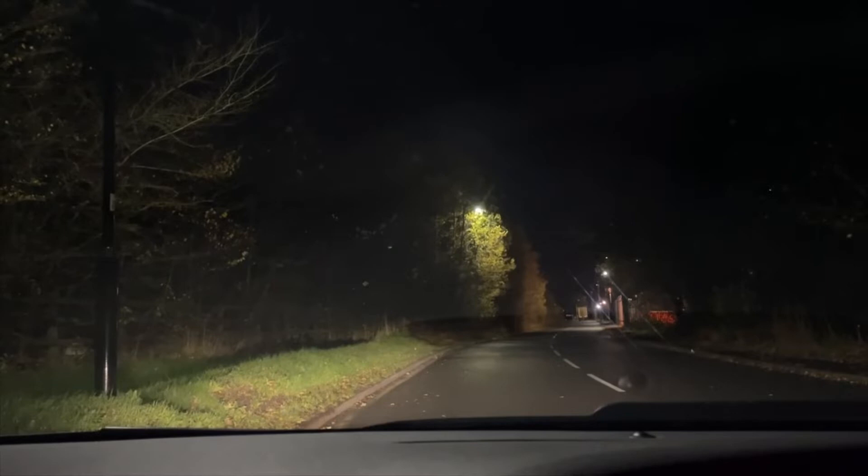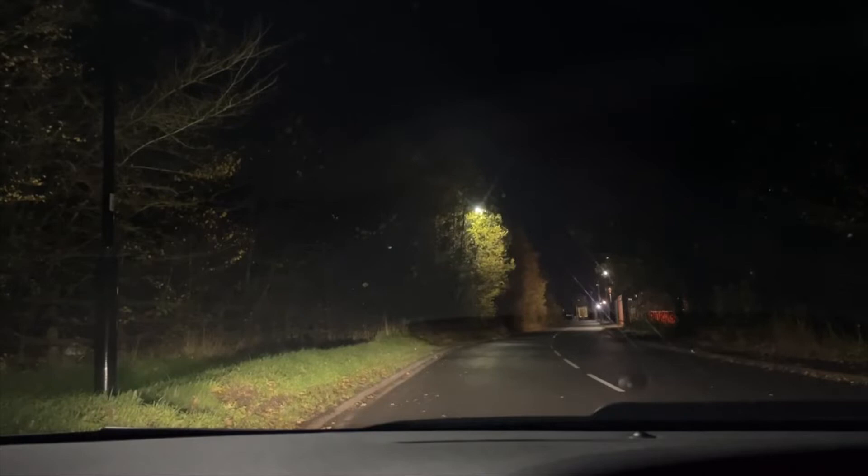So we're in the Honda Civic. The plan was to get some daytime driving shots but unfortunately the audio messed up, so we're here at night now. Going to do a bit of driving and talk about the car.